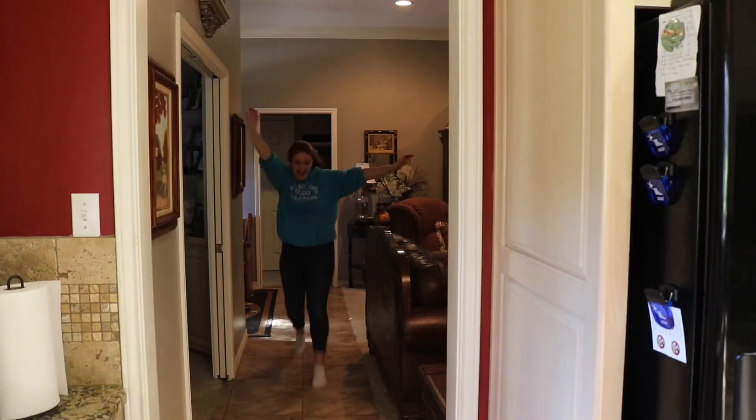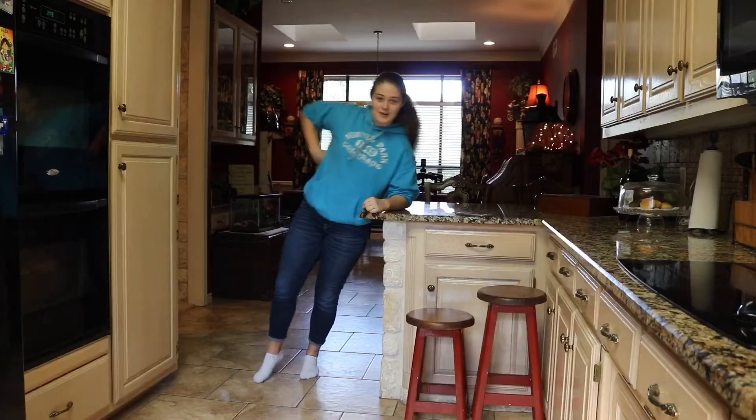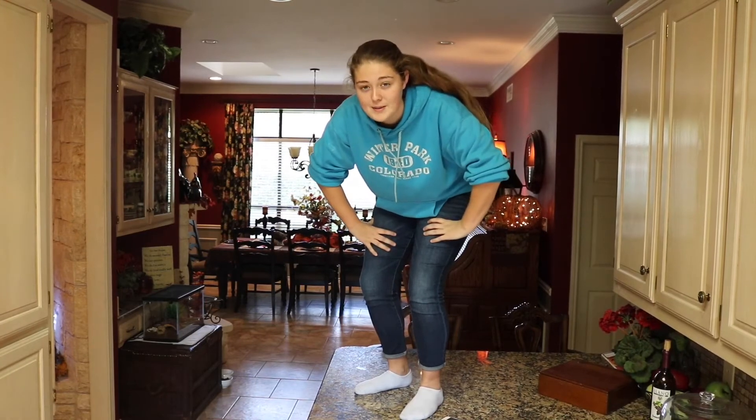Walk out of my room and we have the halls in which I slide. This is the kitchen in which I slide into. Here you've got my fish, Rhett and Link. Move over here and you've got the counter on which I sit on way too much. Sometimes I stand on the counter too, which my grandparents and mom usually aren't too happy about.